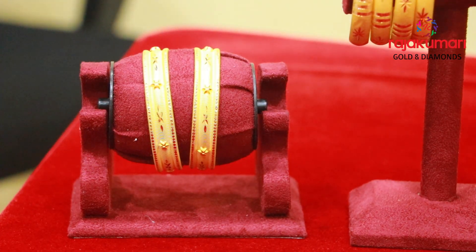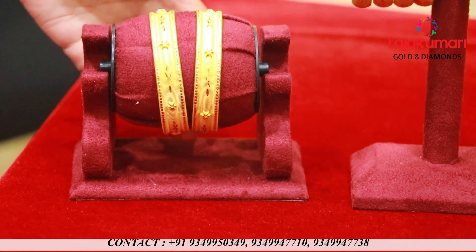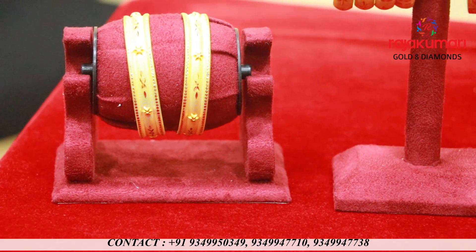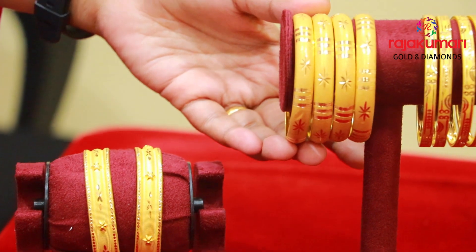We have made 10 bangles in the set. We have made a design. We need to use it daily — 4 grams of bangles.